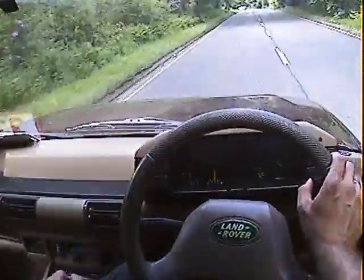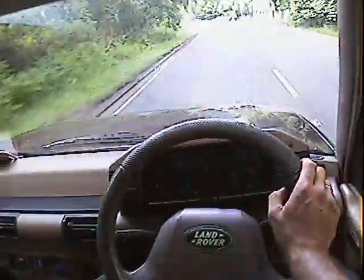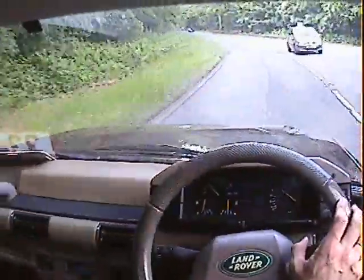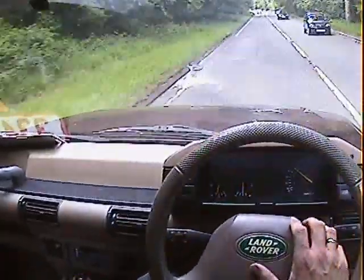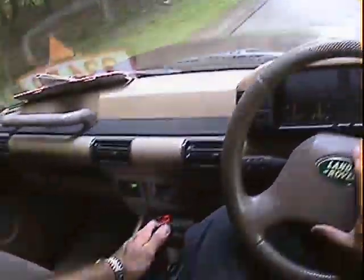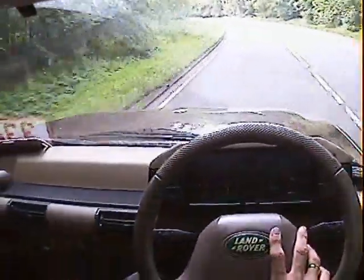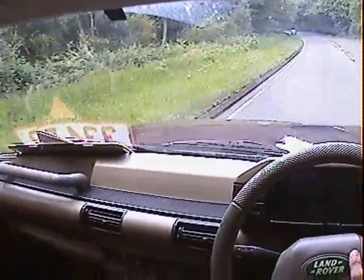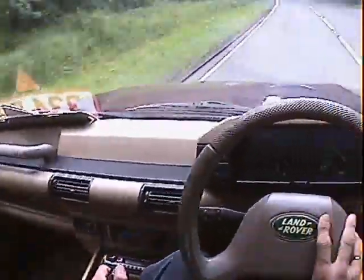Internal specification: it's got remote alarm central locking, electric windows all round, an aftermarket radio CD system, electric mirrors. That's really about your lot. Hasn't got sunroofs or anything, which is no bad thing — I don't want to be playing on these because they always leak.